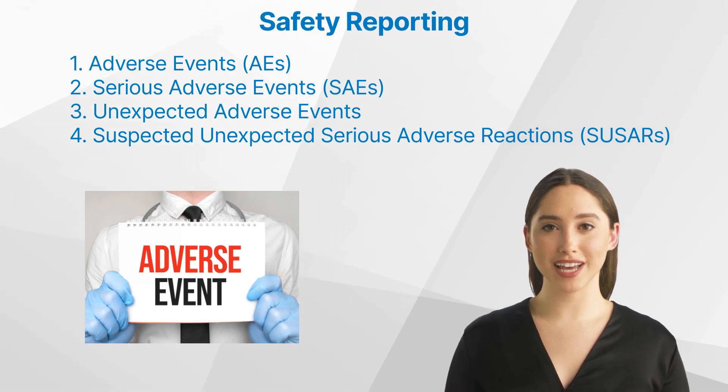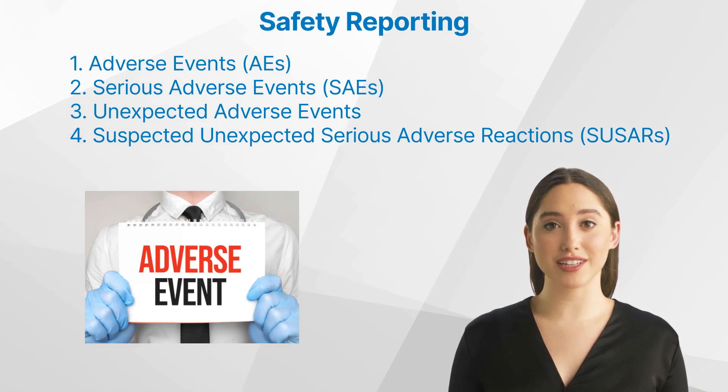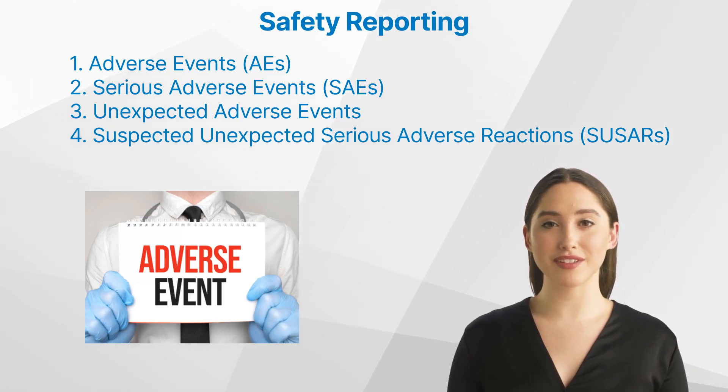Four: suspected unexpected serious adverse reactions (SUSARs) — these are serious adverse reactions that are unexpected and may have significant implications for the risk-benefit assessment of the product.